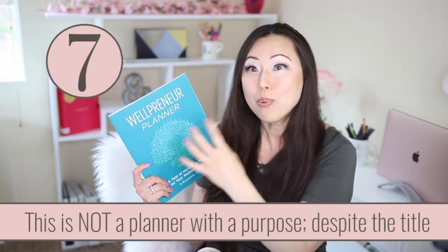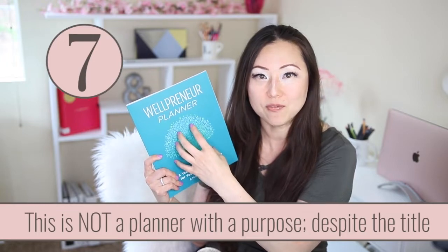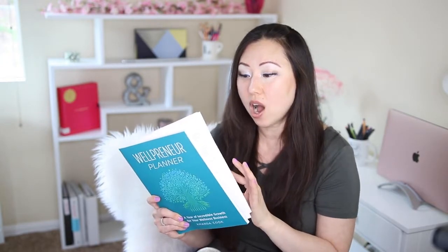I think planners with a purpose are a great way to go, and I talk about making a planner with a purpose all the time. But anytime you're going to tell people 'this is for you, wellpreneur,' or 'this is for you, landscape artist,' or 'for you, beauty vlogger' — put some industry-specific information in there. Talk about your experience and things that are specific to that particular market. This planner 100% did not have any of that, and that was a huge, huge miss and a big disappointment.